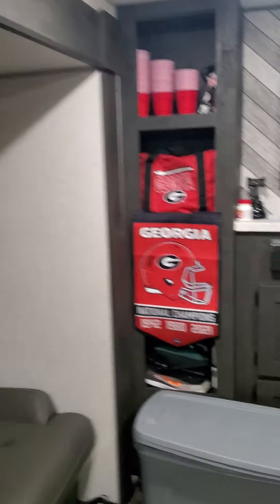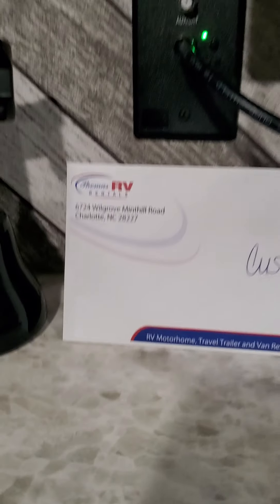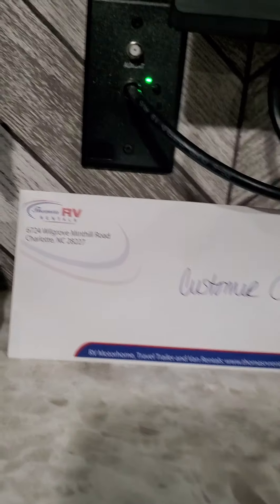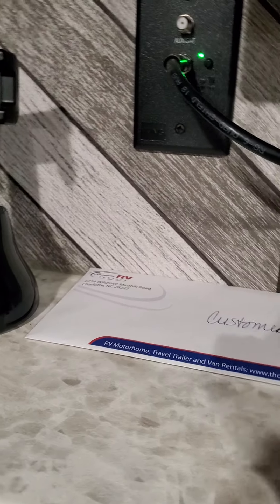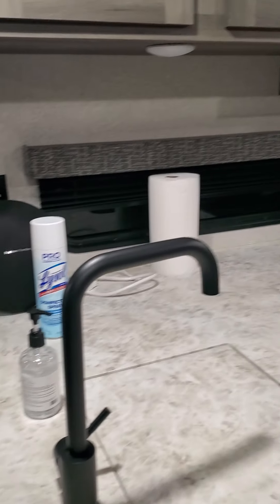We purchased this from a rental place called Thomas RV Rental, located at 6724 Wilgrove-Mint Hill. Ask for Jen — she really helped us. You've got to see Jen and ask her any questions you want. She will help you and will be more than happy to assist.